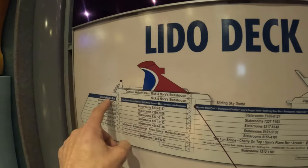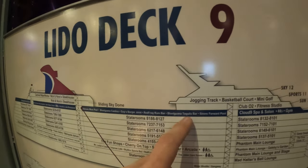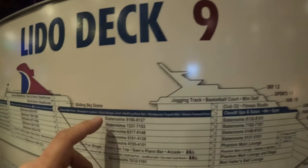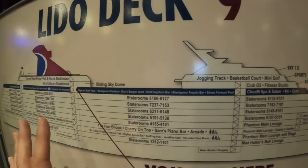The waterworks and Serenity Pool are here. This is where most of the food is on deck 9 — a lot of the quick service and lunch options are here along with the spa. Levels 8, 7, 6, and 5 are all just guest rooms.